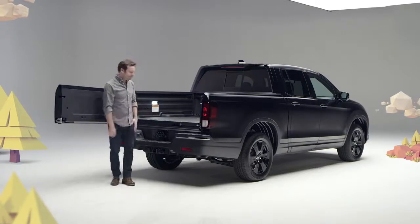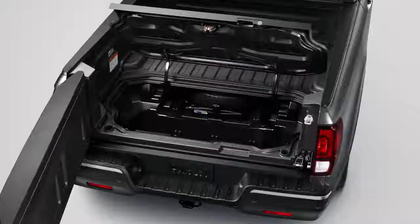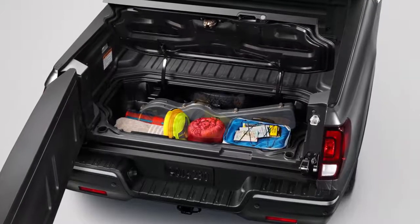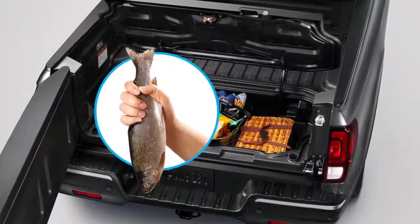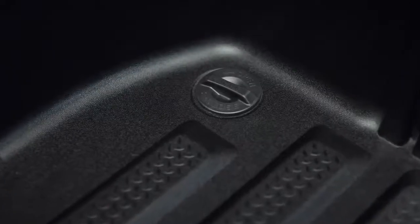It's Ridgeline's totally unique lockable in-bed trunk. Don't want the groceries rolling around in the bed? Put them in here. Got valuables you want to keep locked and out of sight? Lock them in here. Got food or beverages or a freshly caught trout you need to keep chilled? Dump a bag of ice in here and you've got yourself an in-bed cooler. It comes complete with a removable plug in the bottom to make draining and clean up a snap.